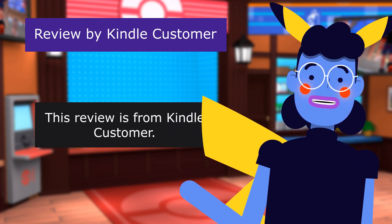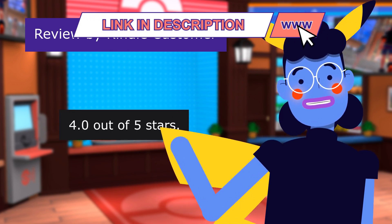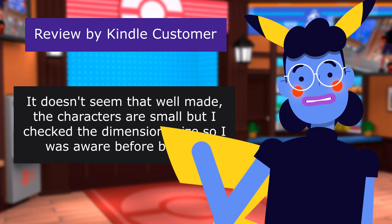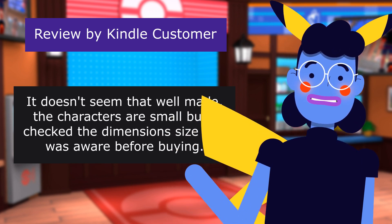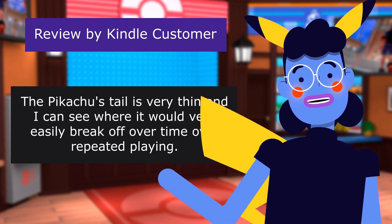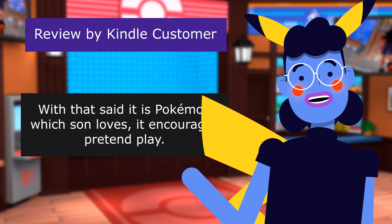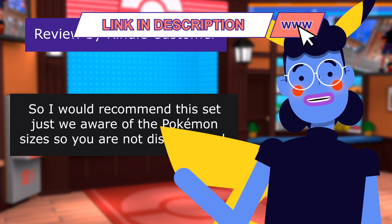This review is from Kindle customer. Overall a good set. 4.0 out of 5 stars. So I was excited about this Pokémon set for my son. It doesn't seem that well made. The characters are small, but I checked the dimension size, so I was aware before buying. The Pikachu's tail is very thin, and I can see where it would very easily break off over time with repeated playing. With that said, it is Pokémon, which my son loves — it encourages pretend play. So I would recommend this set, just be aware of the figure sizes so you are not disappointed.